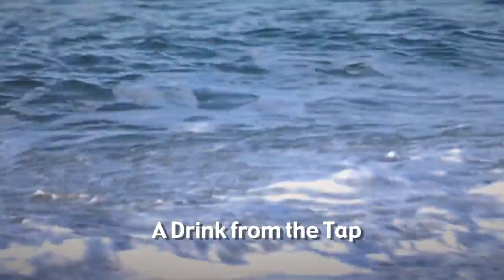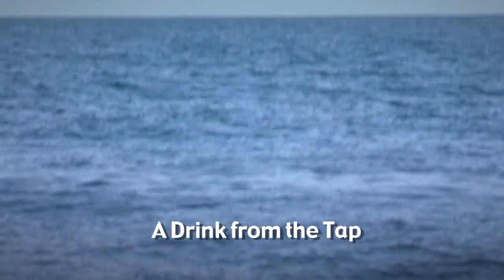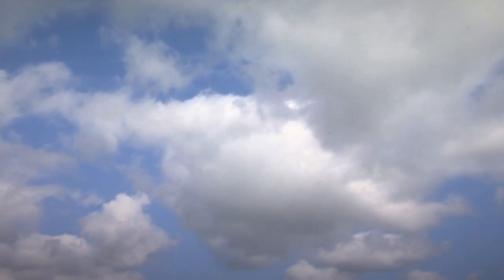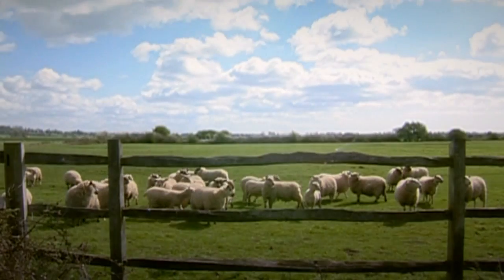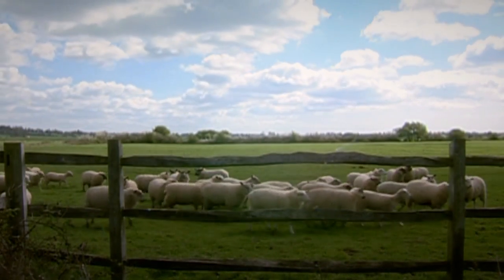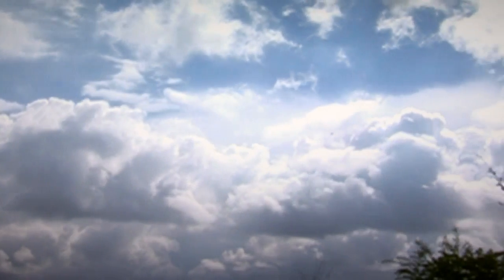The sun is the powerhouse that drives the earth. As its rays dance on the sea, the water evaporates into an invisible vapour. The vapour rises to the upper atmosphere where, hitting cold air, it condenses into droplets. The droplets are visible and form the clouds.